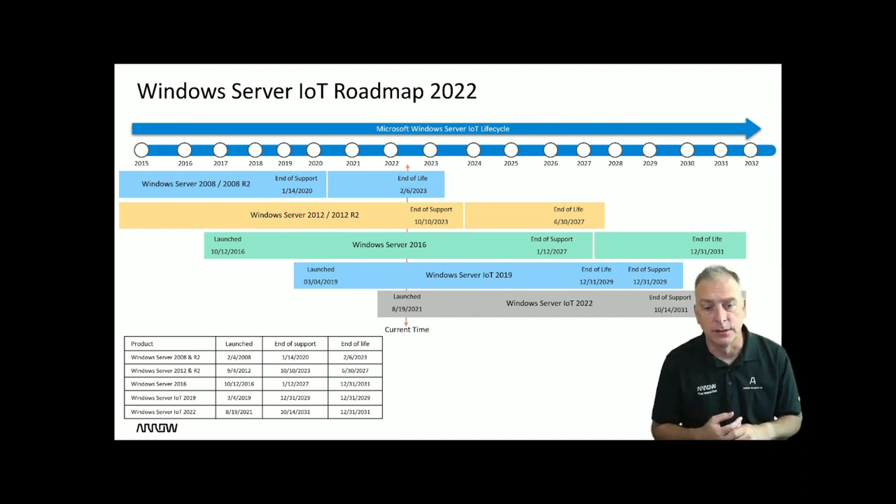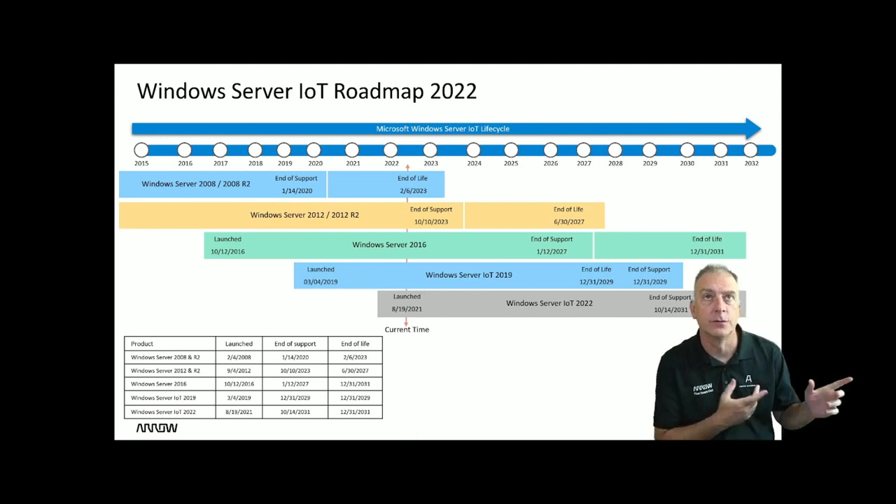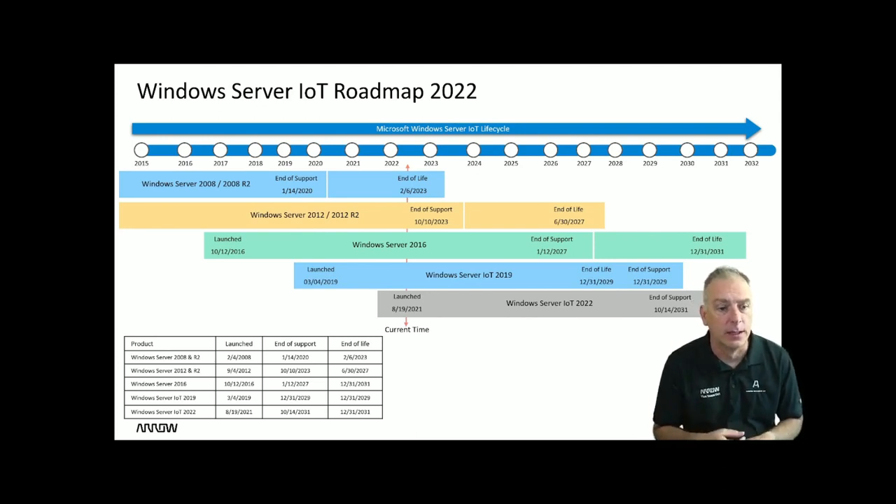The brand new Server IoT 2022 product is going to get you out to 2031. The full chart is displayed on screen. So that takes care of the Windows Server IoT products — lots of life and lots of support left with many of these products.